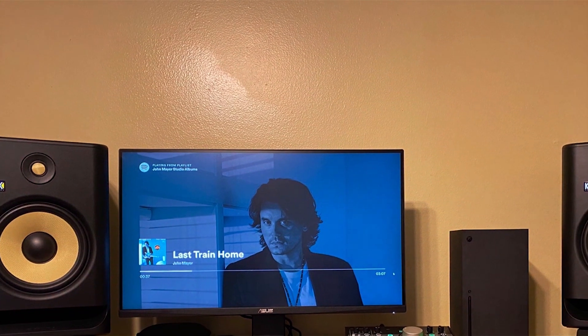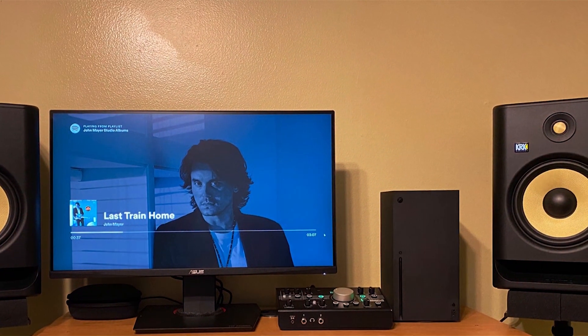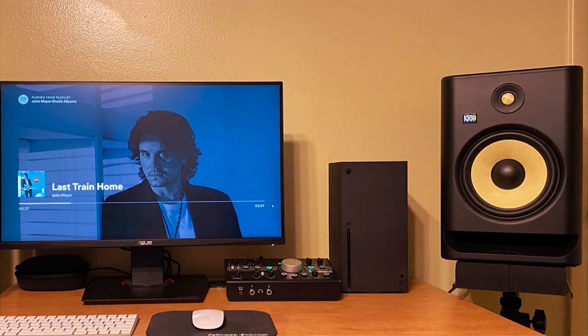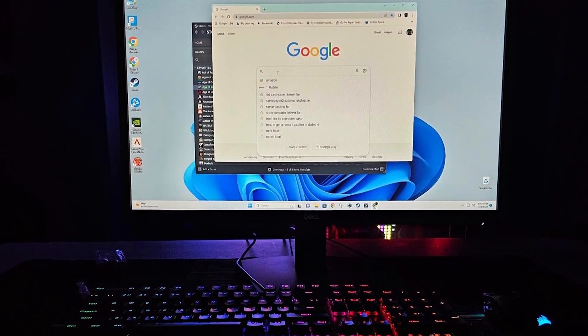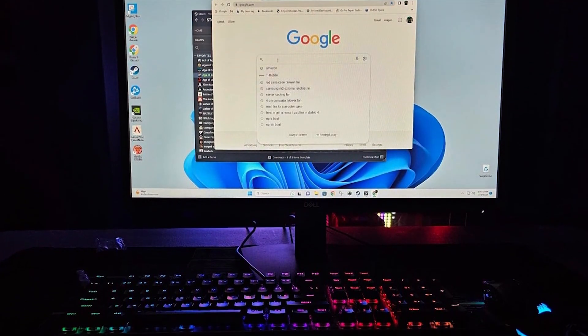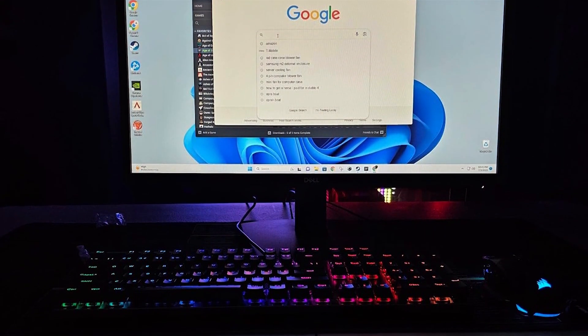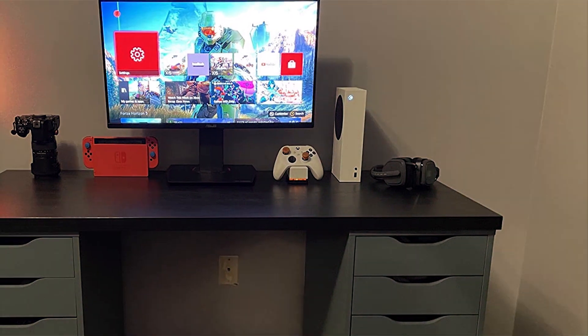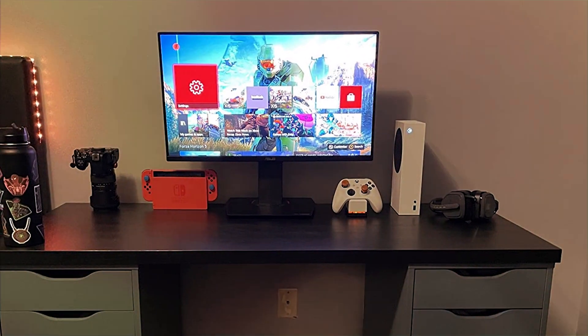In terms of features, the Asus TUF VG289Q comes packed with game-enhancing options, including Game Plus technologies like crosshair overlay and FPS counters, making it not just a monitor but a true gaming ally. It's a testament to Asus' ability to combine affordability with high-end features, making 4K gaming accessible without compromising on quality or performance.